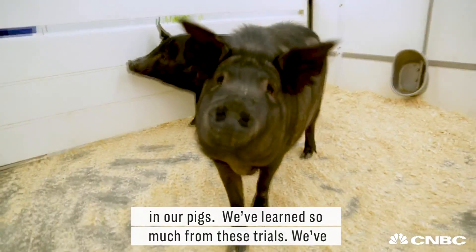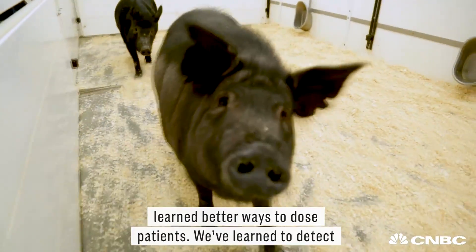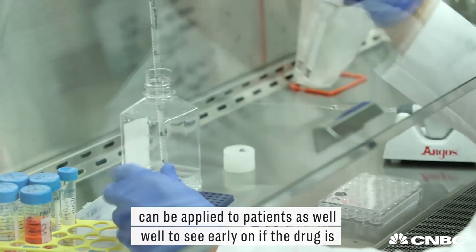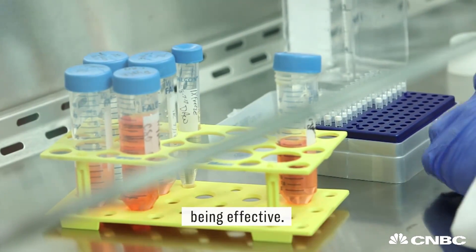We've learned so much from these trials. We've learned better ways to dose patients, and we've learned how to detect whether these drugs are working in the animals. These methods can be applied to patients as well to see early on if a drug is being effective.